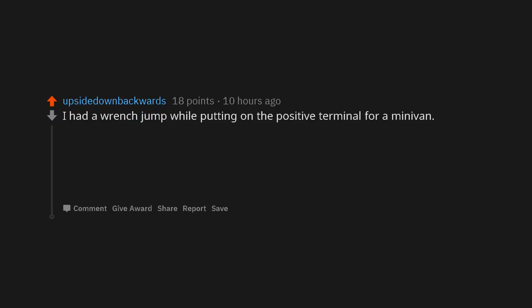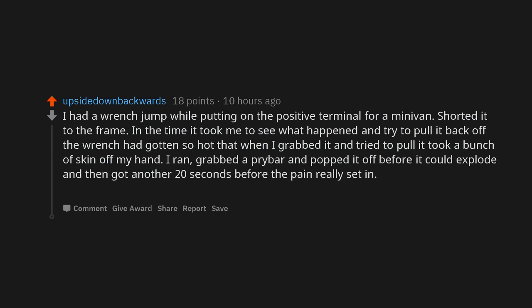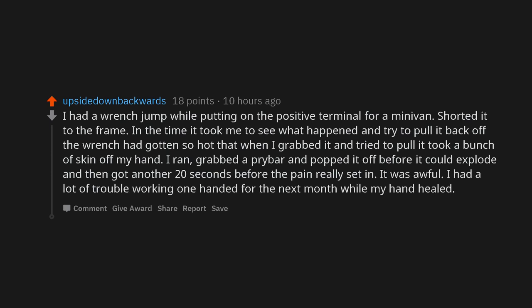I had a wrench jump while putting on the positive terminal for a minivan. Shorted it to the frame. In the time it took me to see what happened and try to pull it back off, the wrench had gotten so hot that when I grabbed it and tried to pull, it took a bunch of skin off my hand. I ran, grabbed a prybar and popped it off before it could explode, and then got another 20 seconds before the pain really set in. It was awful. I had a lot of trouble working one-handed for the next month while my hand healed.